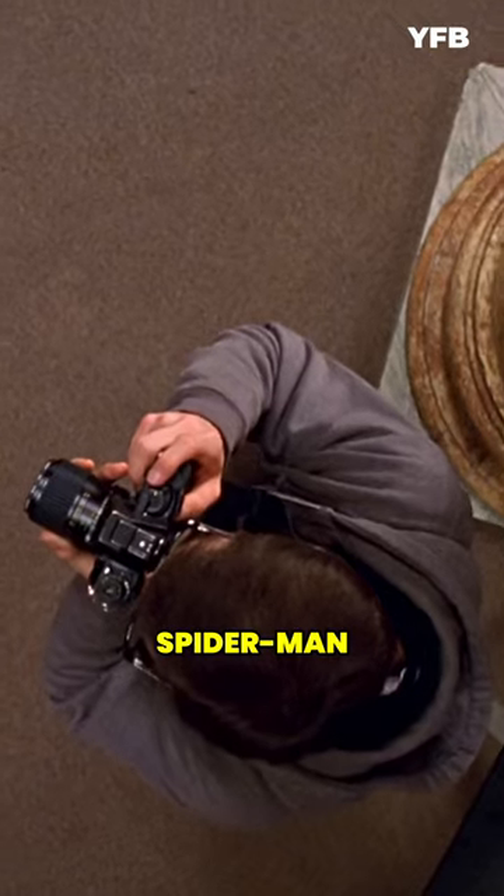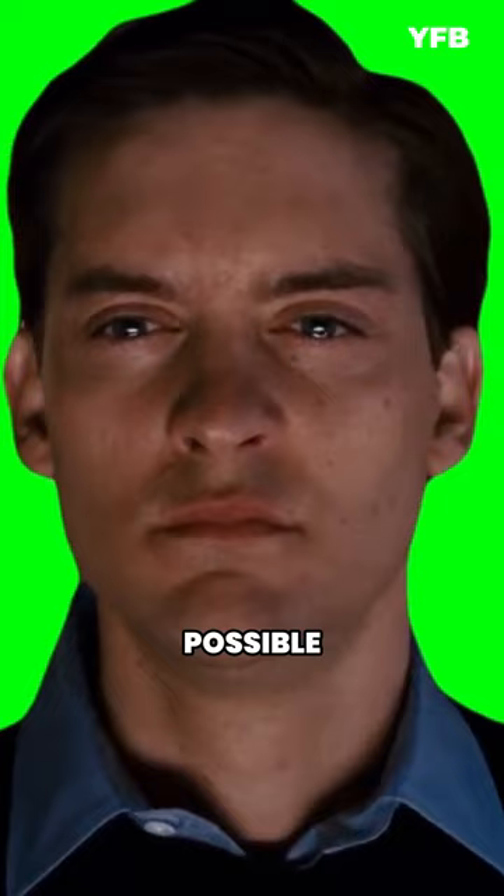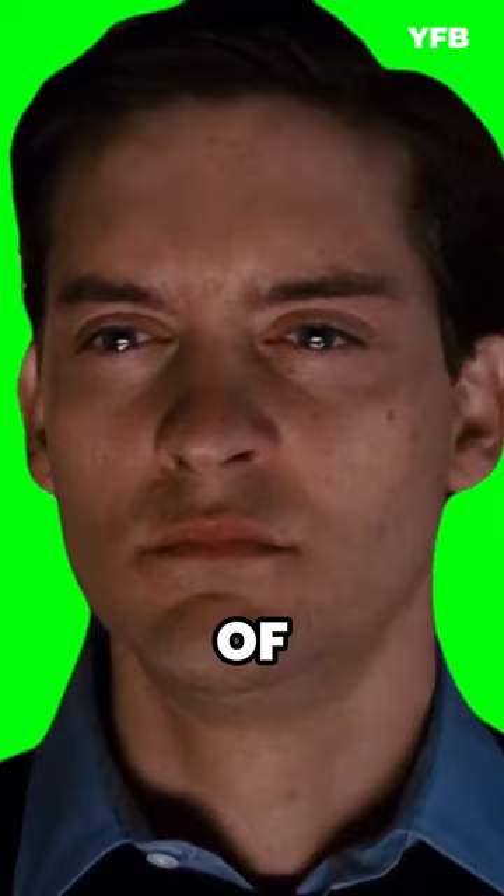In the movie Spider-Man, there's a scene where Peter Parker gets bitten by a spider. Believe it or not, that spider was real. Director Sam Raimi wanted to make sure it looked as real as possible. Instead of VFX, he decided to use a real spider.